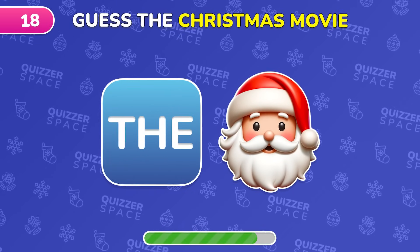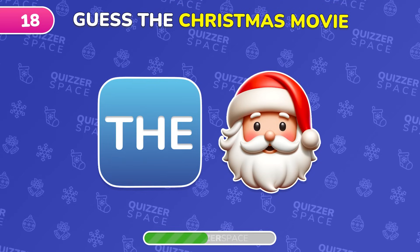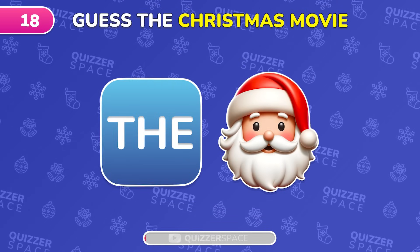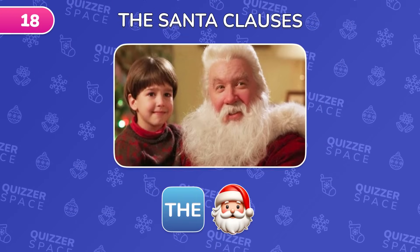Can you identify this Christmas movie from the emojis? Perfect! It's The Santa Clauses!